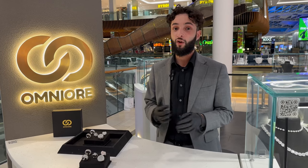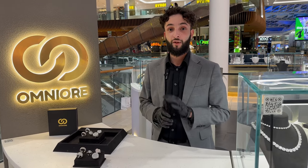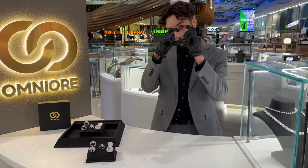I want to see you rocking 5A flawless cubics only — don't pull up with 3As. Come through to Omnio at White City and let's get it.